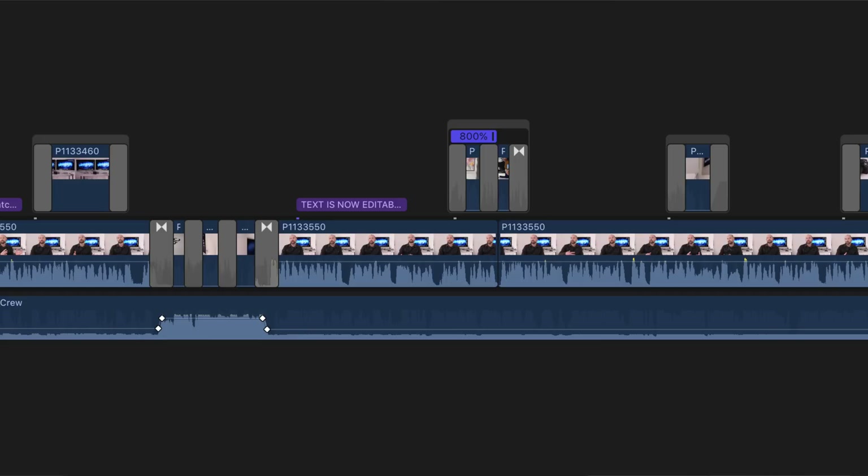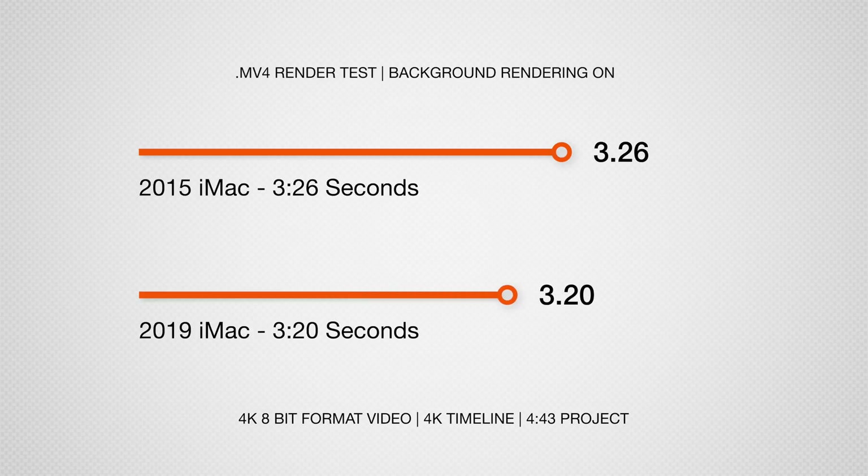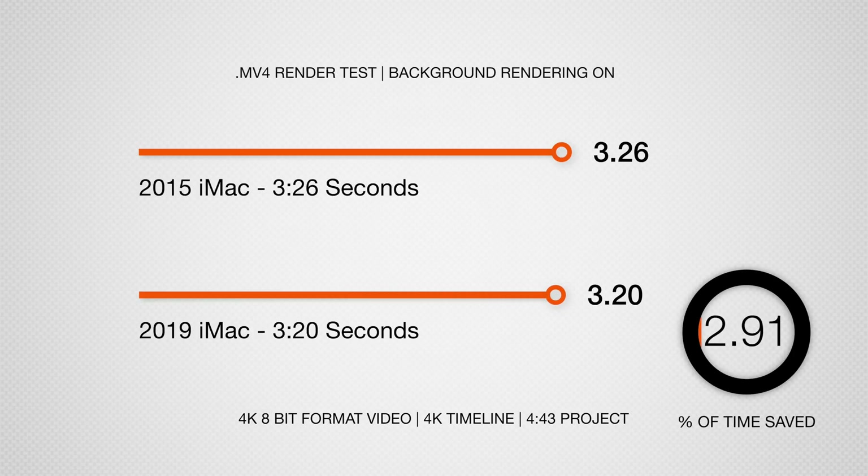The first comparison was a 4 minute and 43 second 4K timeline with color correction applied to each clip, some transitions, and a fairly complex title sequence. This first test was with background rendering fully complete. The 2015 iMac finished this project in 3 minutes and 26 seconds, and the 2019 iMac finished it in 3 minutes 20 — only 6 seconds faster. I ran the test again and they both completed within 1 second. Every single time the brand new iMac was only a few seconds faster, which was quite shocking.